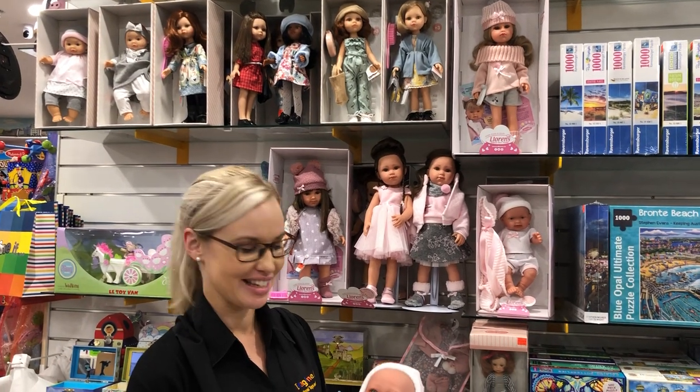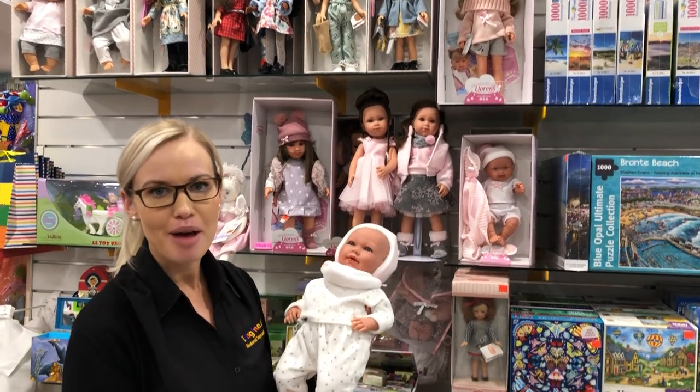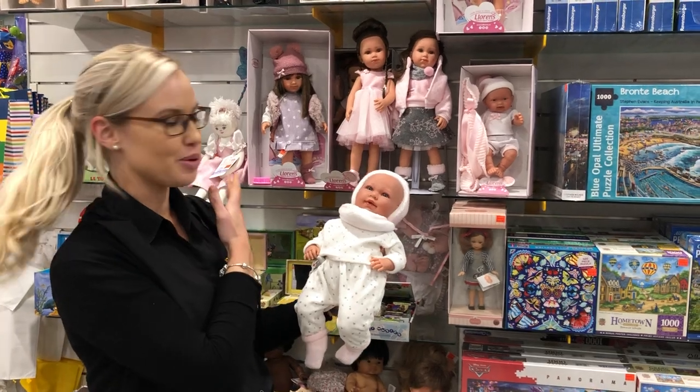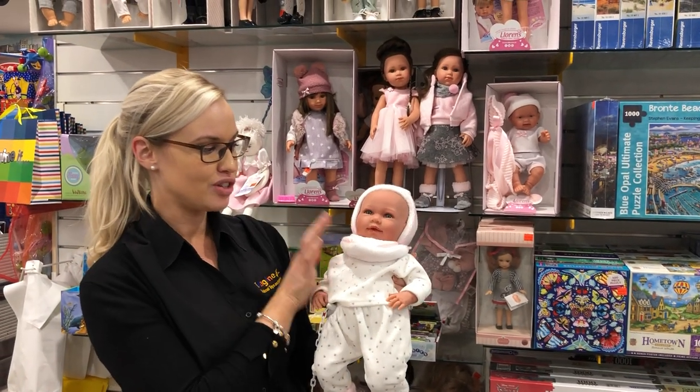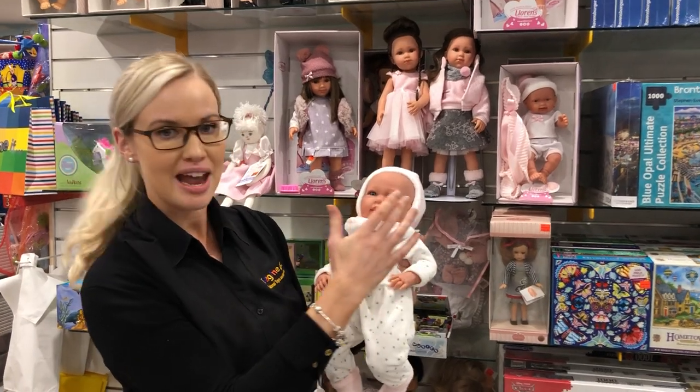Hey guys, it's Jackie from Imagine If Toys. I'm here to talk to you about a beautiful range of handmade dolls. These are all handmade in Spain, right down to the doll itself, which is all handmade and hand-painted.